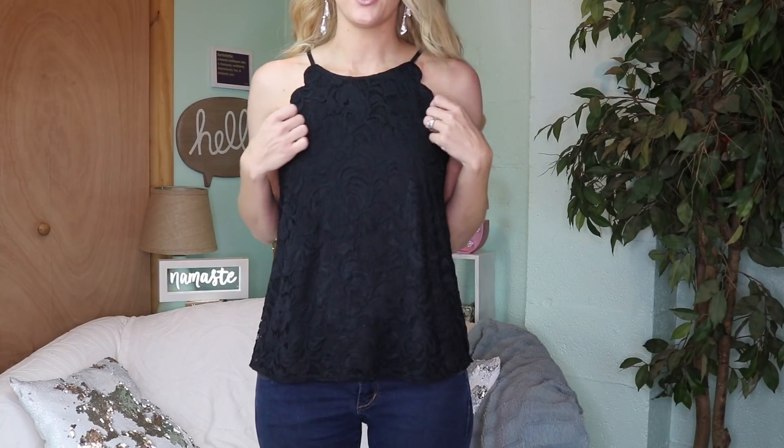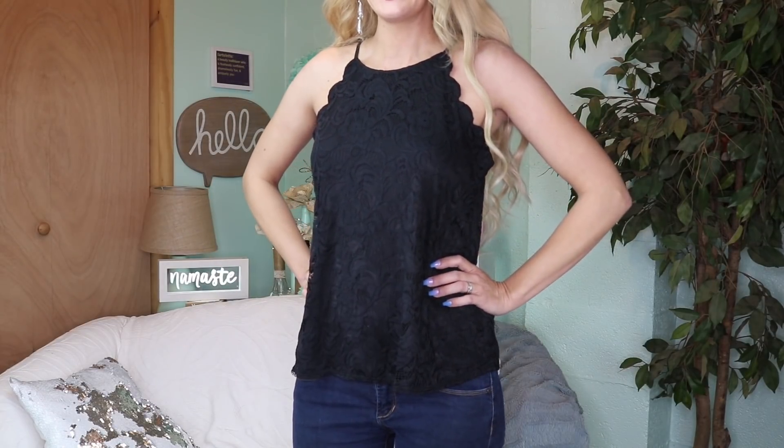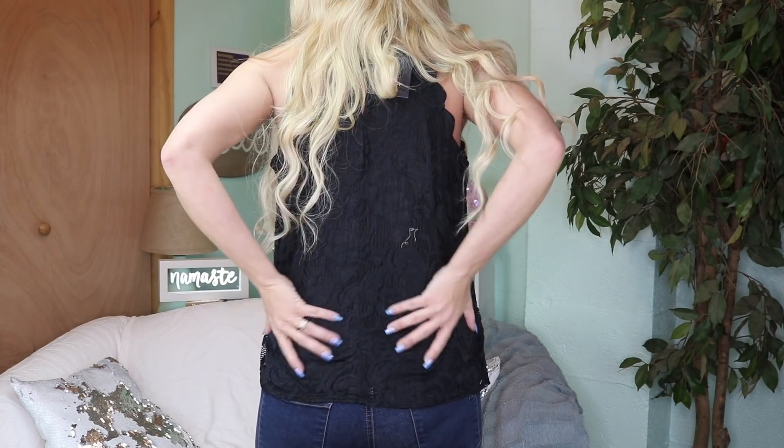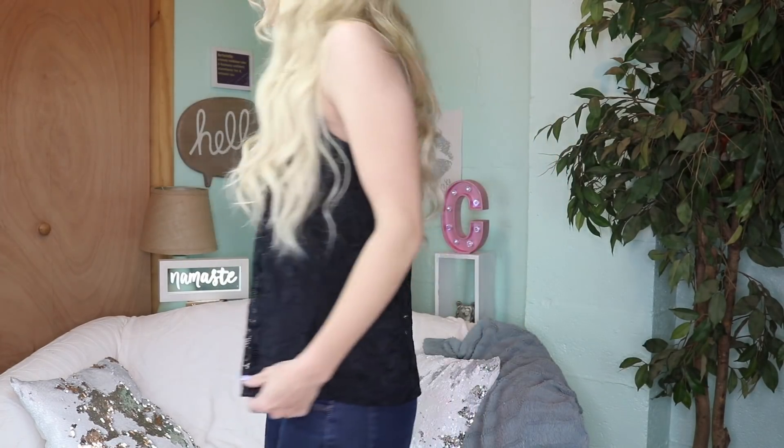I'm back in the black cami and I love this one. You guys know I love anything scalloped, and the lace is absolutely perfect. I feel like this looks so good with so many of the kimonos I have — this is exactly what I need. It's so elegant and classy with all the lace. I'm honestly loving all of these tops; I want them all. I wish I had a ton of money because I would keep everything.